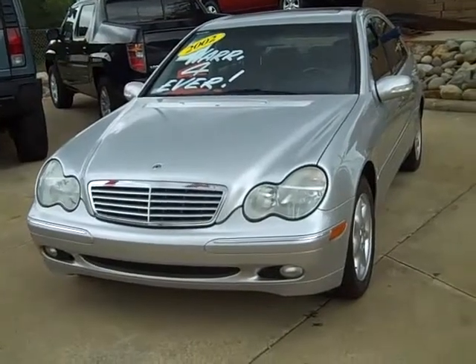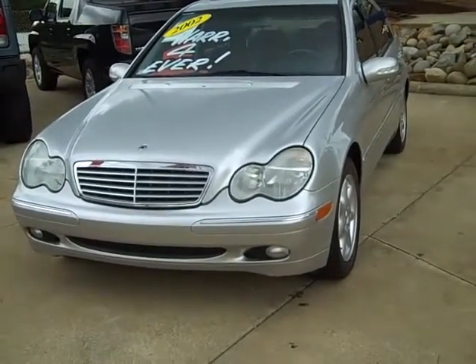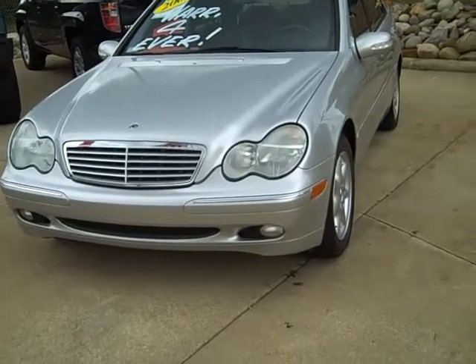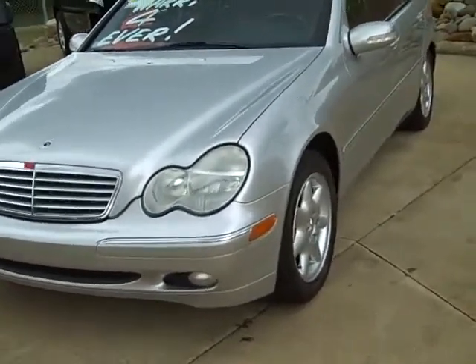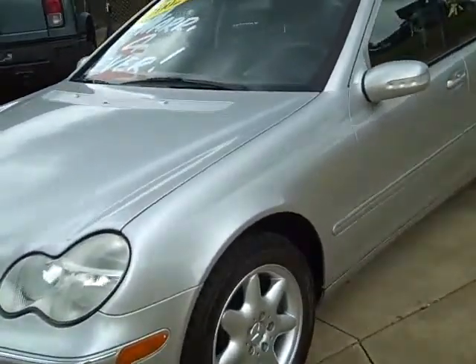Hello, this is Bill Sunhalder. This is an M8247, O2 Mercedes-Benz. It's a C240. It's got 71,000 miles. It's $12,995.